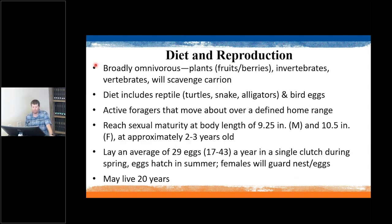Tegu are broadly omnivorous — eating plants, vertebrates, and carrion — and particularly like ground-nesting eggs: bird eggs, turtle, snake, and alligator eggs. Sexual maturity is size-based rather than age-based, occurring at about 10 inches for males and 10.5 inches for females, which is roughly two to three years of age. They lay one clutch per year with almost 30 eggs on average; eggs hatch in summer, and females guard the nest. Tegu can live up to 20 years.